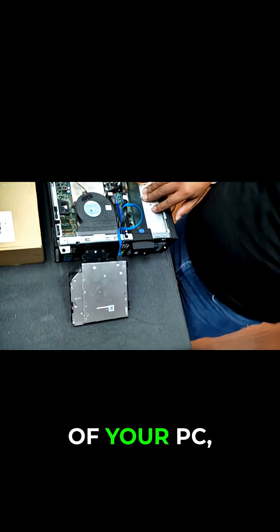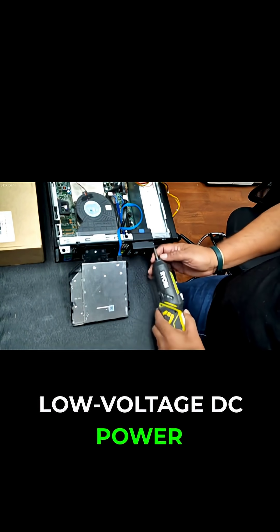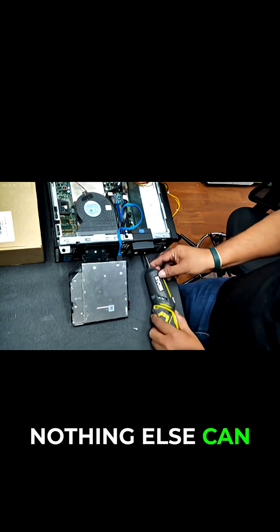The PSU is the heart of your PC, converting the high voltage AC power from your wall outlet into the precise low voltage DC power your motherboard, CPU, graphics card and drives need to function. Without it, nothing else can work.